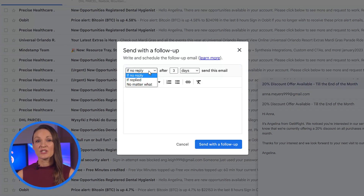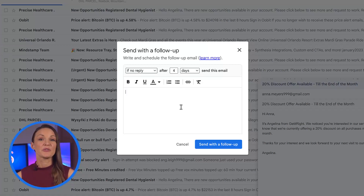Specify the details of under what conditions you'd like it sent, when you'd like it sent, compose the follow-up here, and click send with follow-up.